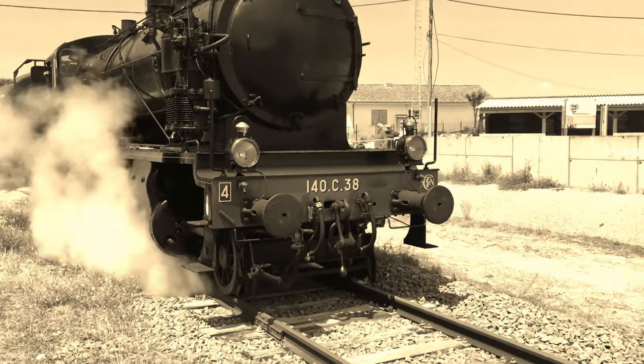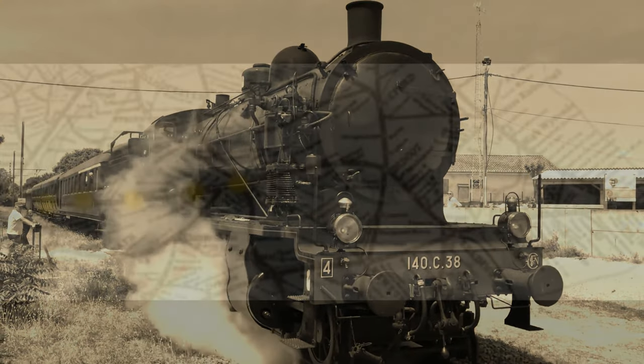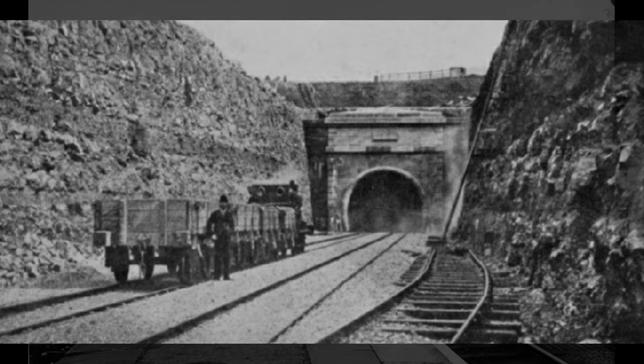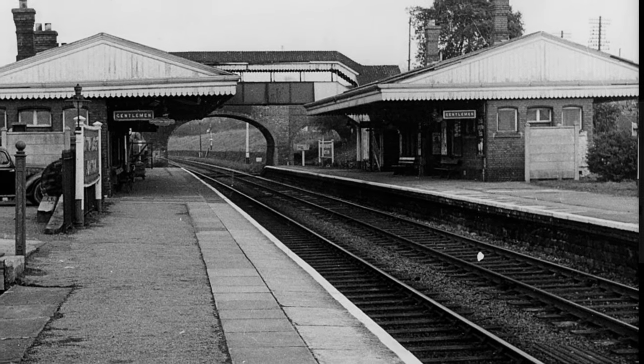In 1896 an Act of Parliament was passed to allow the GWR to construct the new Bristol and South Wales Direct Railway, which would shorten the distance from London to South Wales by about 10 miles. It was to commence from a junction a little west of Wittenbasset station and run to Patchway north of Bristol, from where trains could continue through the Severn Tunnel. The station was rebuilt on the same site, opening on the 1st of July 1903 to coincide with the opening of the new line which completed the present day South Wales main line.